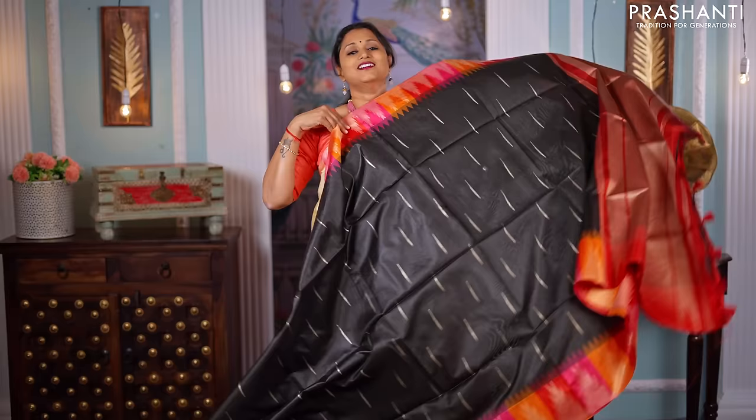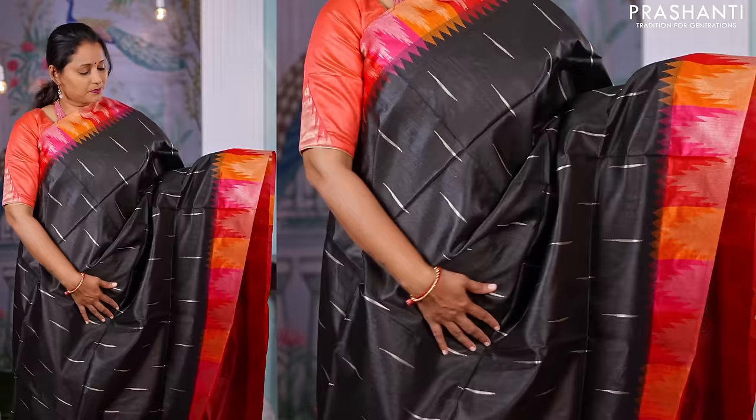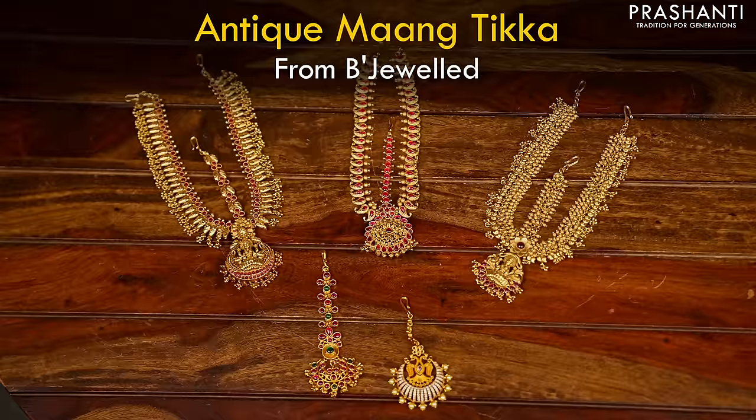The last colour — a stunning colour — black with three colour borders. Box patterned borders in orange, pink and red, alternating along both sides of the saree with beautiful temple zari weaving and temple thread weaving along the border, with raindrop buttas running throughout the saree. A rich zari woven pallu and a contrast matching blouse. Priced at ₹1,850. We also have some very pretty antique maang tikka collection from today's Bijewel series to showcase in this video.